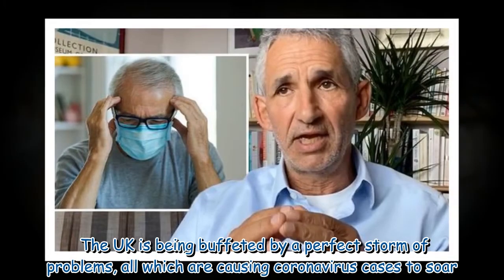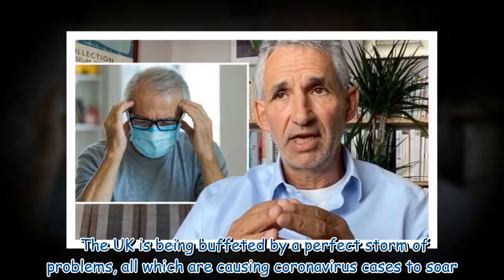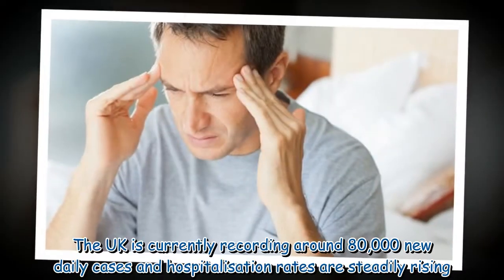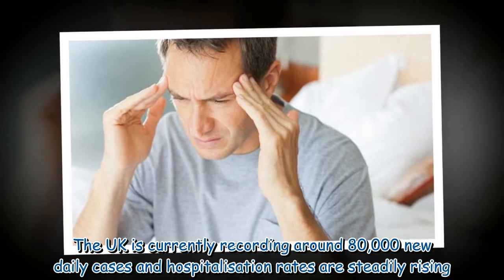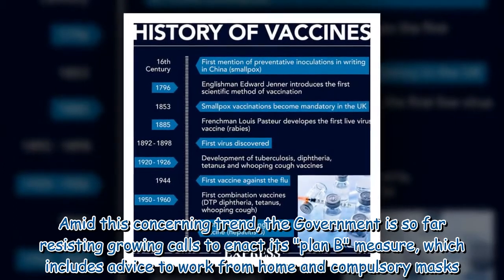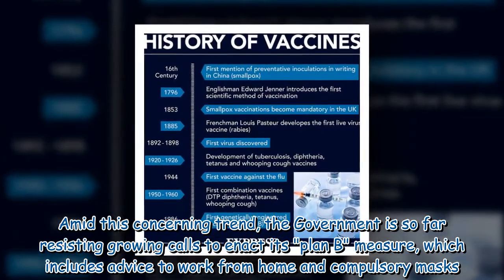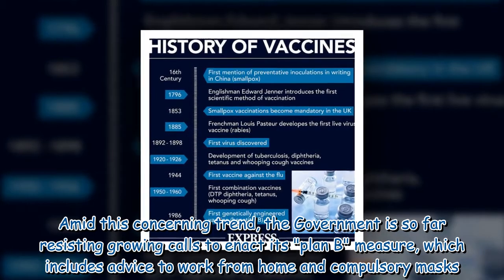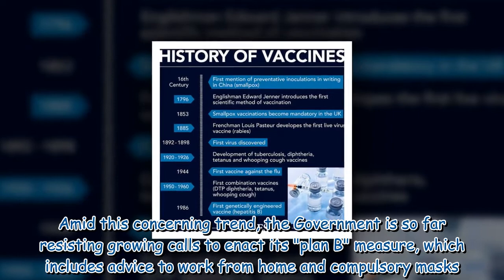The UK is being buffeted by a perfect storm of problems, all of which are causing coronavirus cases to soar. The UK is currently recording around 80,000 new daily cases and hospitalisation rates are steadily rising. Amid this concerning trend, the government is so far resisting growing calls to enact its Plan B measures, which include advice to work from home and compulsory masks.